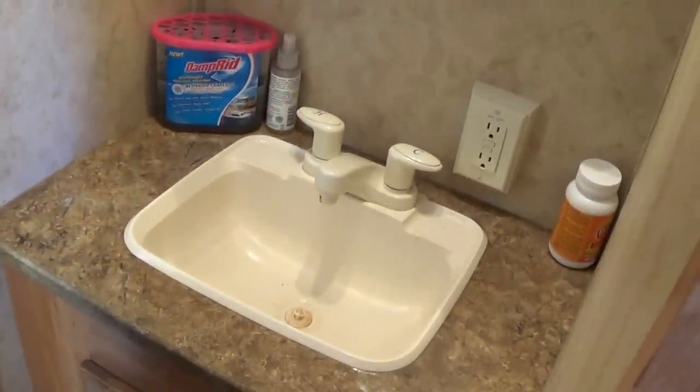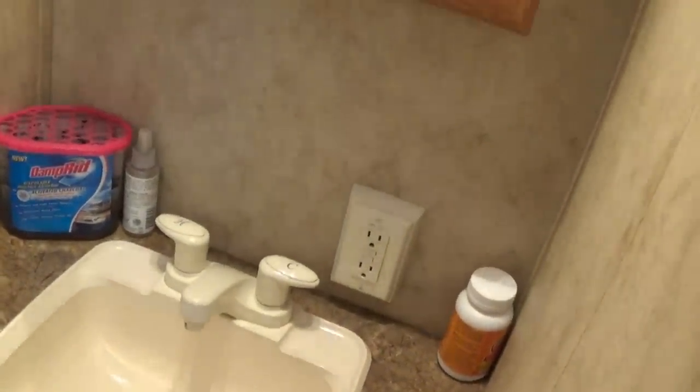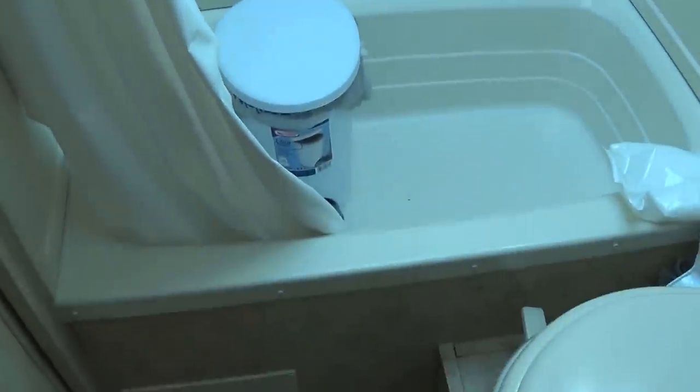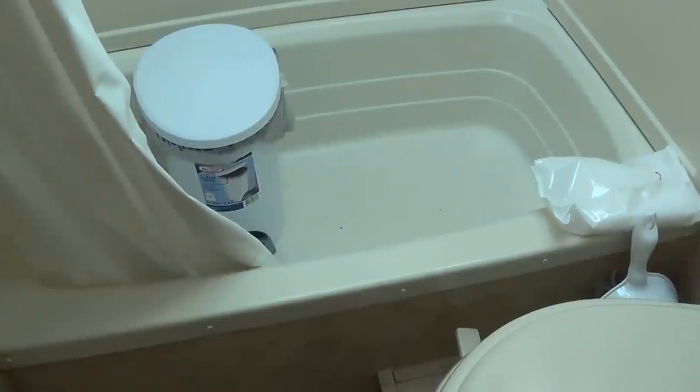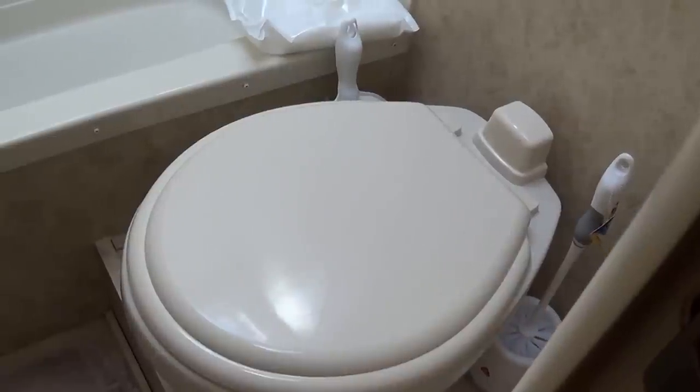One thing I do like about this unit is that the sink for the bath facilities is outside of the shower and toilet, so if someone is in there you can still use the sink. There's nice storage underneath and a medicine cabinet with good lighting. It's a pretty good spot to get yourself ready in the morning. I also like that it has a tub, which is great for young ones you can bathe like a regular bathtub. The toilet also has really good legroom when sitting on it, so it feels a lot like a home toilet.